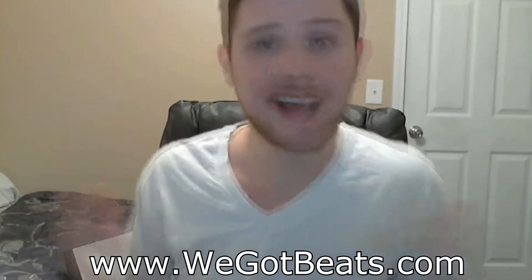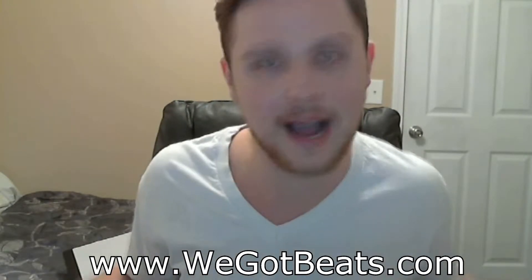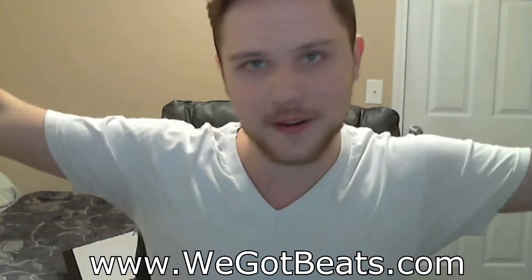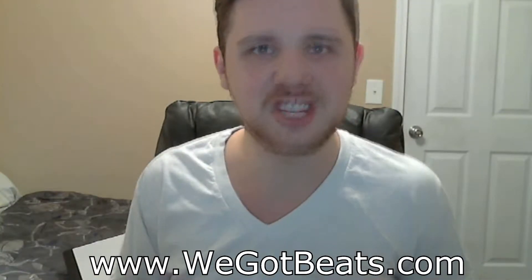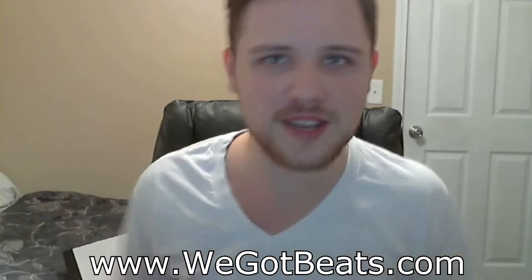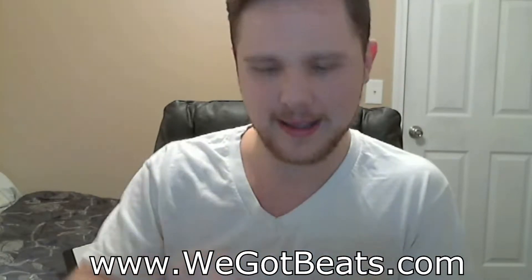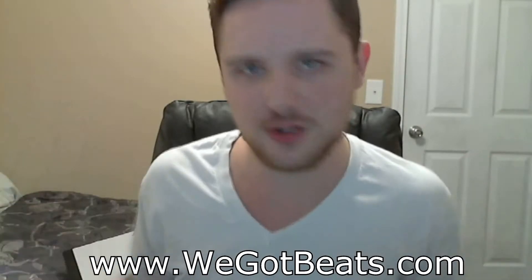Step one: you got to have the right equipment. If you don't have Pro Tools or an interface right now and you're doing music, I don't know what you're doing. When I was coming up, all this stuff was very expensive, but nowadays you can get it for like 200 bucks. I suggest you do your research — sometimes you can get a good package deal on a decent mic, interface, cables, and monitors all for around six or seven hundred dollars.